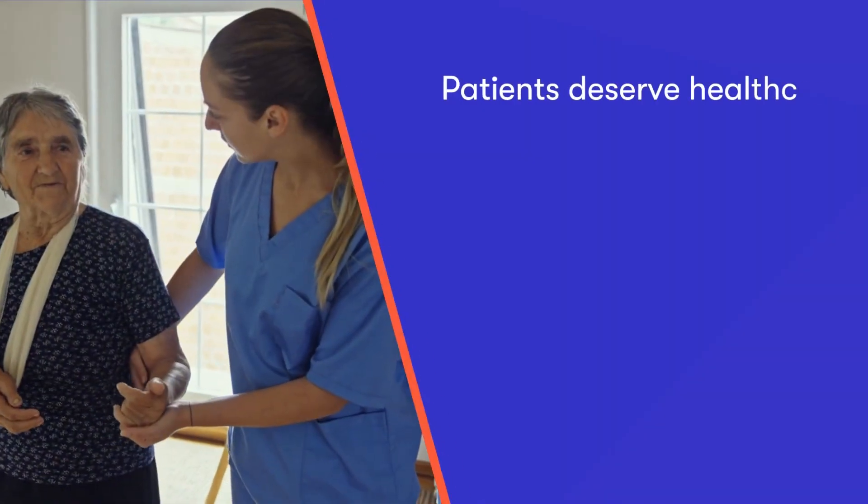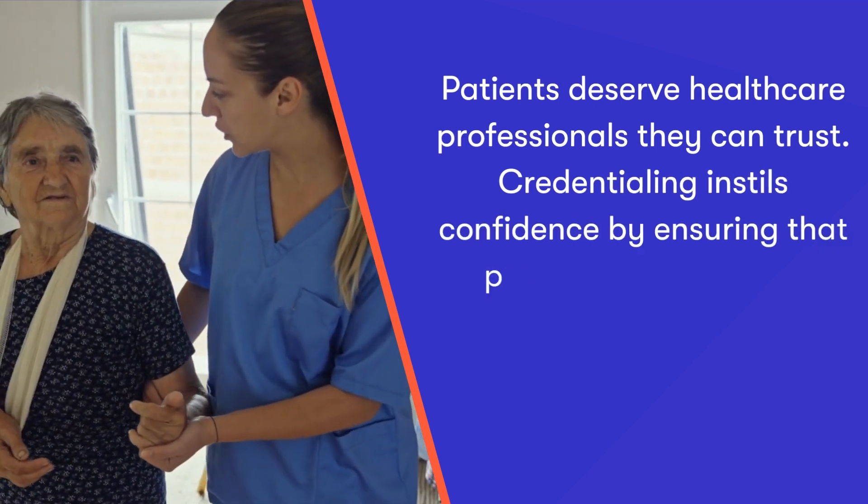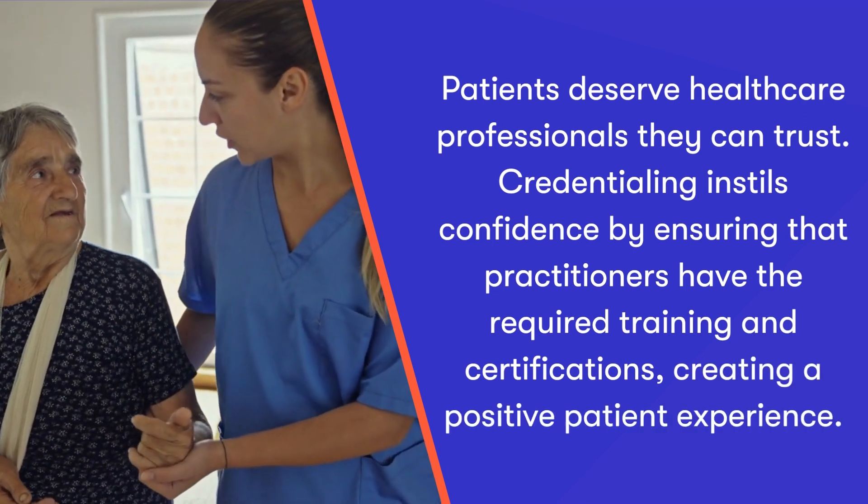You might be wondering why medical credentialing even matters. Well, I'm going to give you four reasons why it's really important for your organisation and for your team. Number one: enhancing the patient's confidence. Patients deserve healthcare professionals they can trust. Credentialing instils confidence by ensuring that practitioners have the required training and certification, creating a positive patient experience.